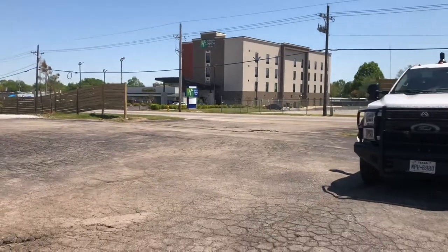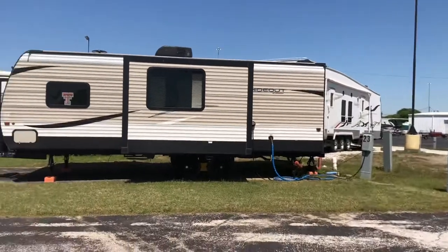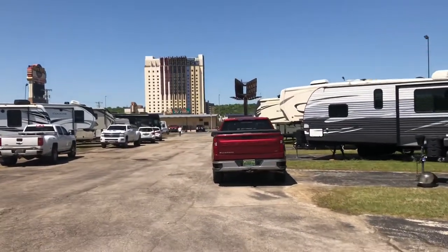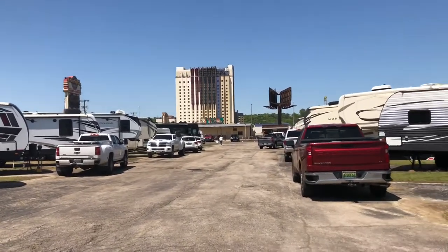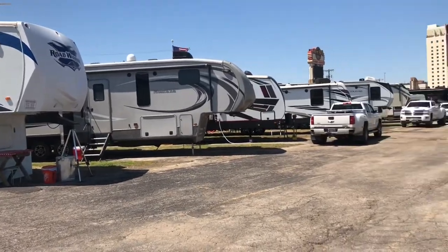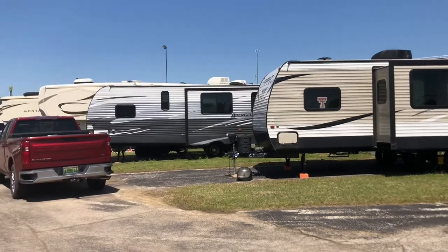Getting in, you had to come back to the office and all of the spots are back-in. I came in the front gate, made my way around up to the back to the office, got checked in, and then made my way to the site. Like I said, the sites are tight — they are all back-in sites.